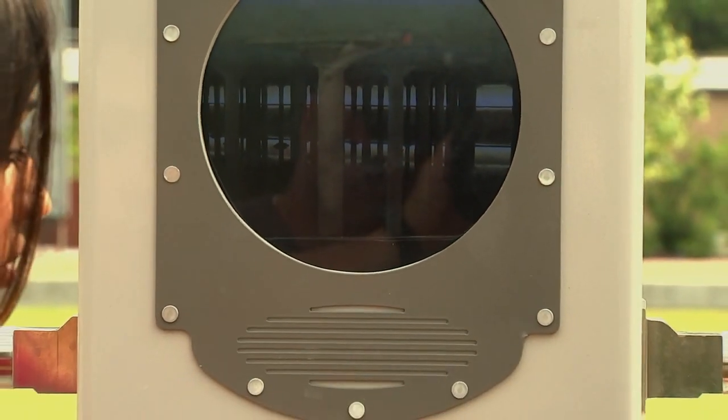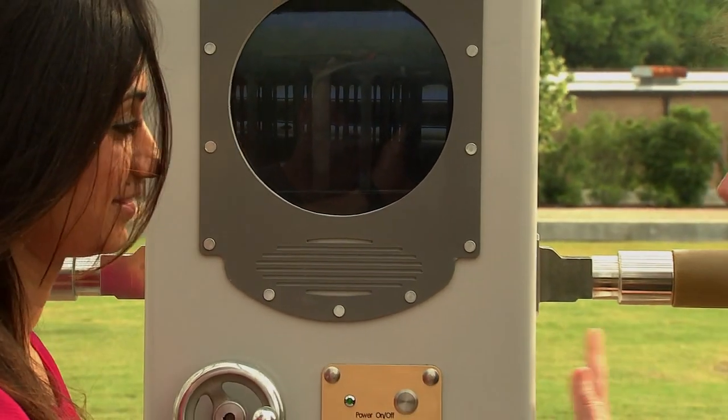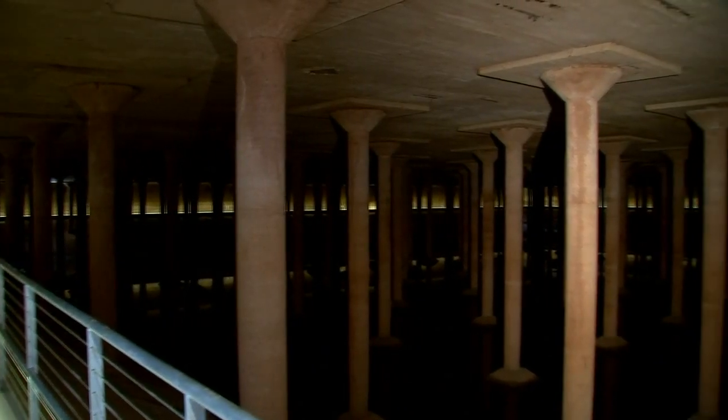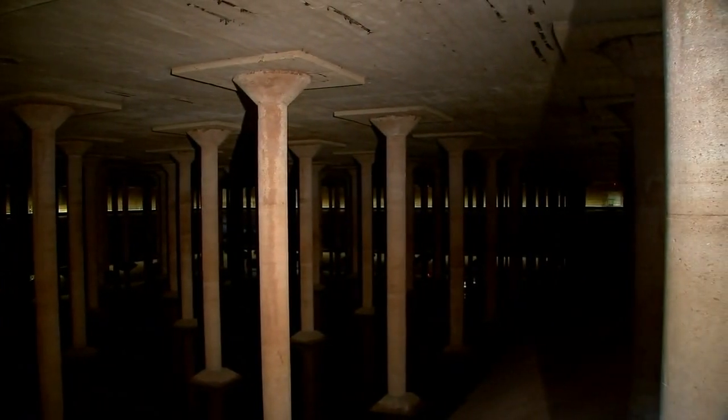And usually periscopes are looking up, but this one is going down. Yes. When the artist came to visit the site — Donald Lipsky — he was so excited about the cistern. He wanted to create a very special opportunity for people to be able to peek inside while they're standing literally on top of the cistern.